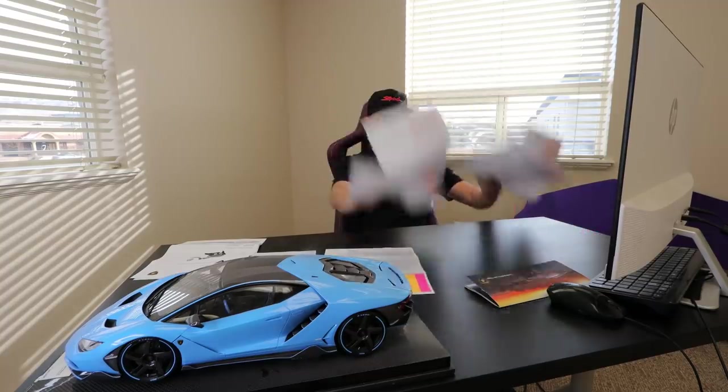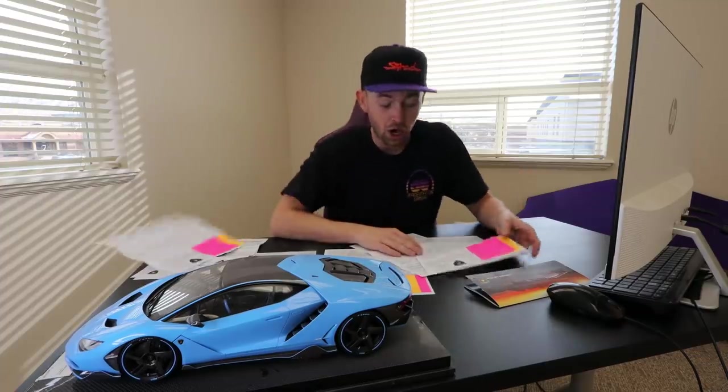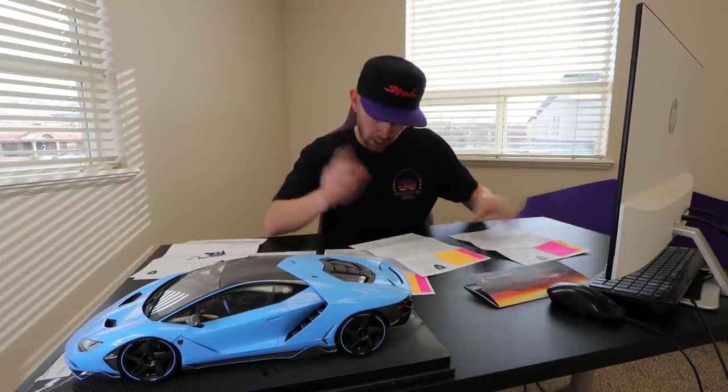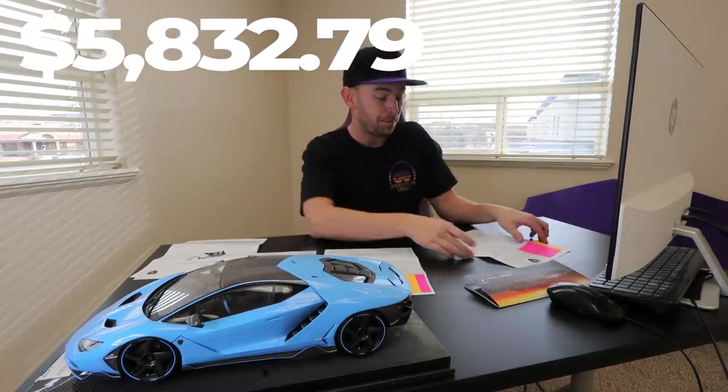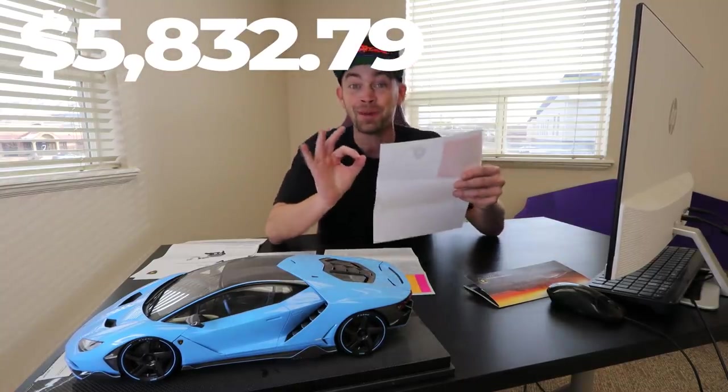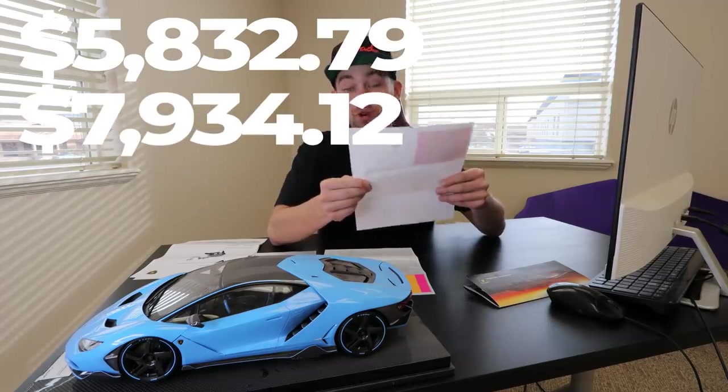I really don't want to bore you guys with all the details, but there were a couple open recalls on the car. Those were taken care of at no charge. We had the annual servicing done — spark plugs, filters, fluids — $5,832. But then the big ticket item was that e-gear pump assembly: $7,934.